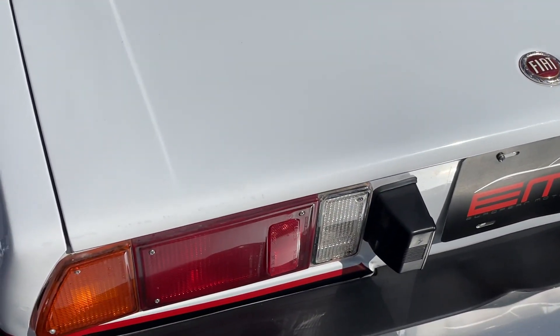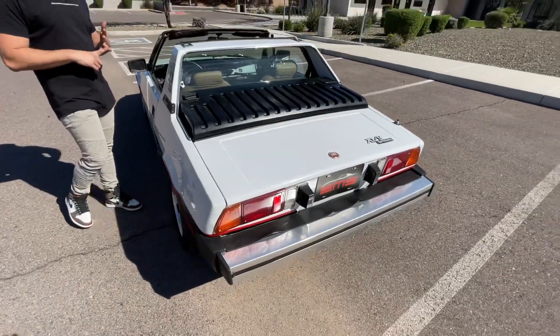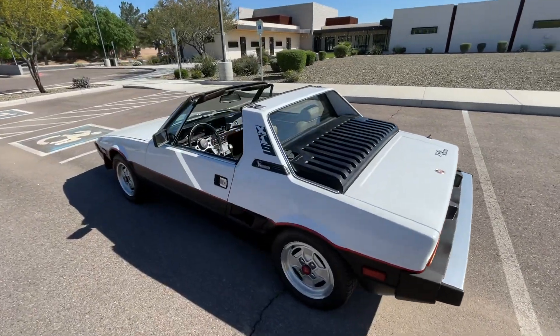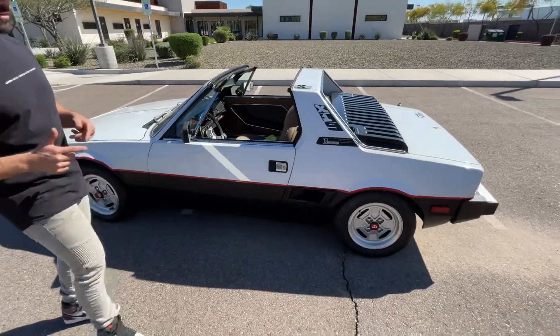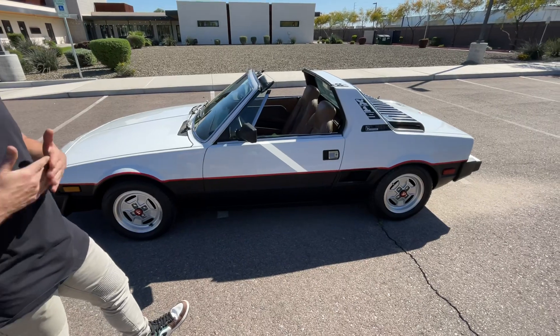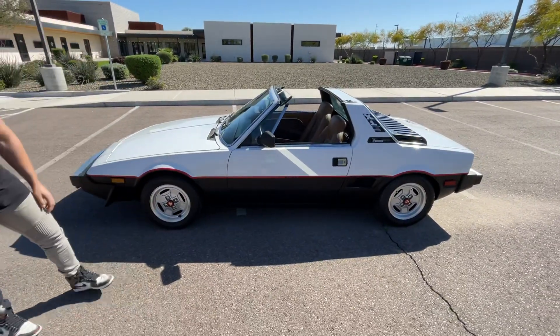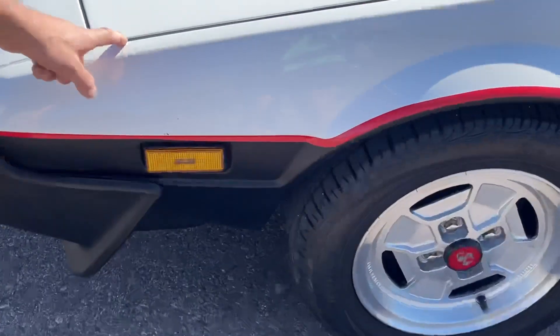A couple of things we did as mentioned in the description: we just did the timing belt, the water pump, the fuel pump, the fuel filter, the auxiliary air valve, and the idle control valve.